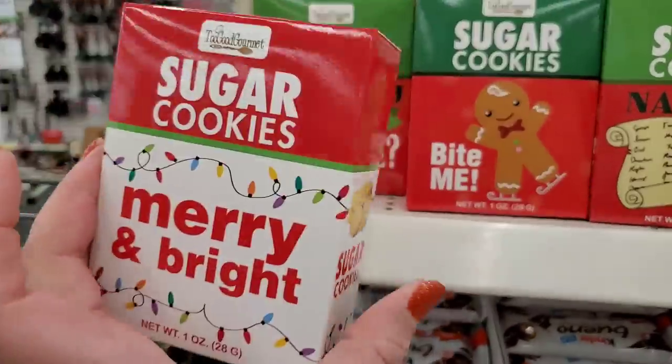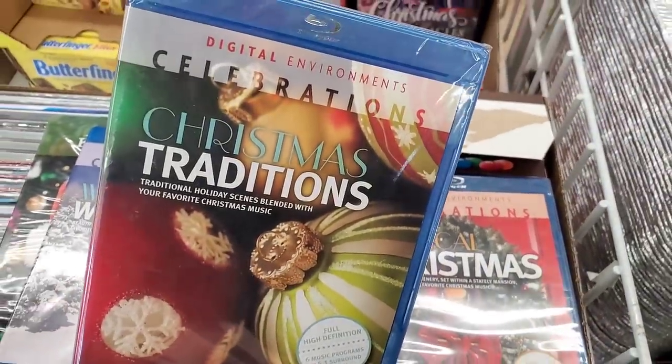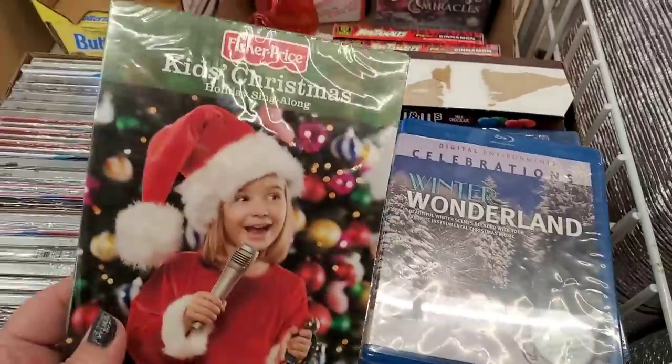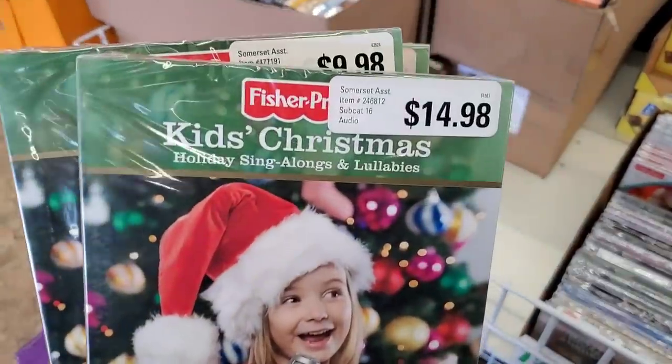Hey guys, I'm at West Babylon — we're actually in the middle of a nor'easter here in New York. It was pouring rain earlier today, but I really needed something for the dog so I had to come to the Dollar Tree. Check these out — they're all musical Christmas DVDs on Blu-ray. And more kids' karaoke Christmas sing-alongs — I love these. These are three-CD sets and were originally $14.98.